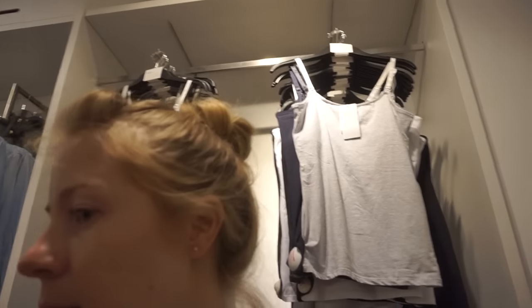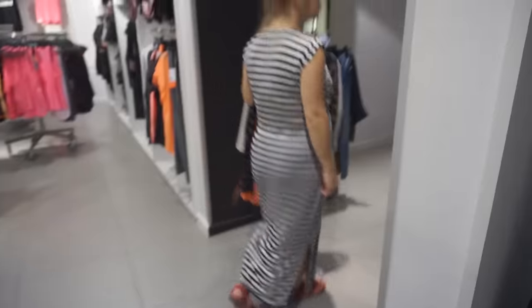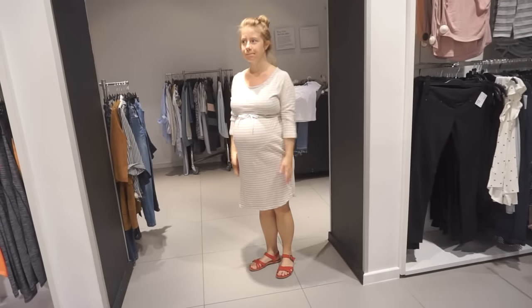Sasha is in H&M, looking for some maternity tops. We spotted this nautical sailor top — we normally wear stripy things. It looks better than we thought it would.